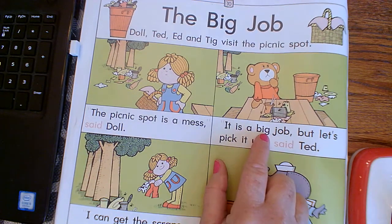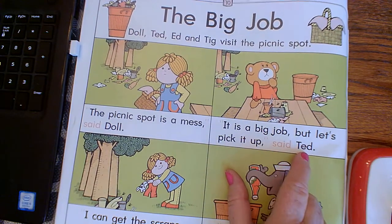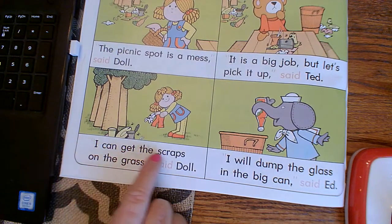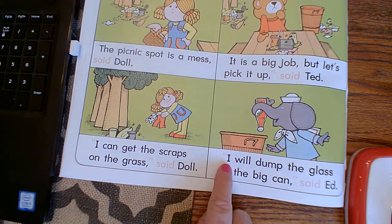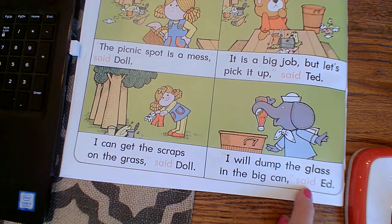It is a big job, but let's pick it up, said Ted. I can get the scraps on the grass, said Dahl. I will dump the glass in the big can, said Ed.